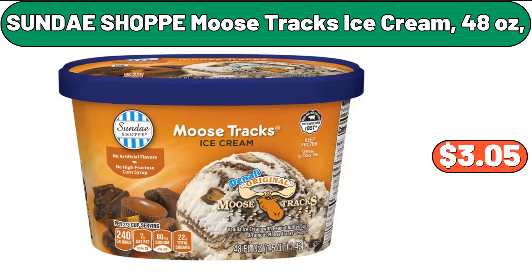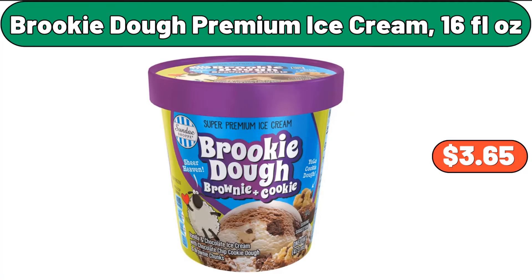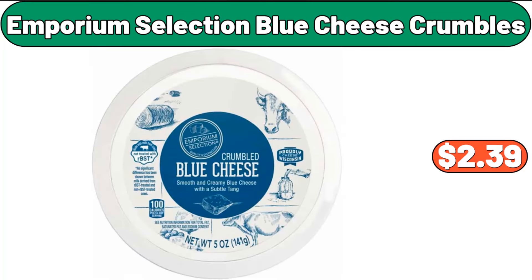Sunday Shop Moose Trax ice cream, 48 ounces, $3.05. Brookie Doe premium ice cream, 16 fluid ounces, $3.65. Emporium Selection blue cheese crumbles, $2.39.